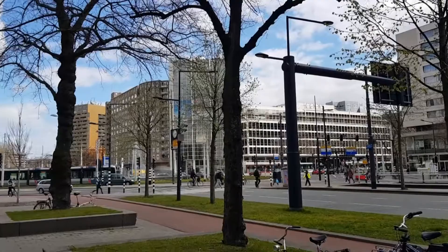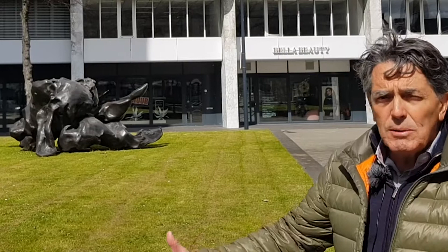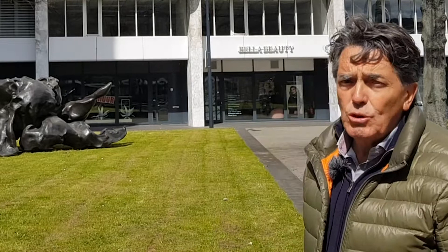We are at the square, with the Hofplein in the background and the Delftse Poort further back. Here we are at three statues of Willem de Kooning — or as the Americans call him, William the King — born in Rotterdam in 1904. He lived his youth in Rotterdam, started as a decorator, then went to the Rotterdam School of Art. He became very well-known when he moved to New York, where he met people like Pollock and Rothko, and became part of the expressionist movement.